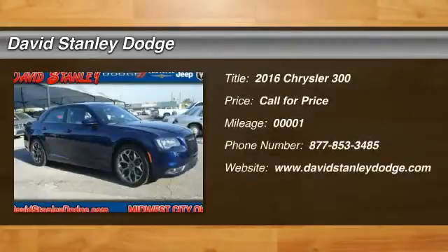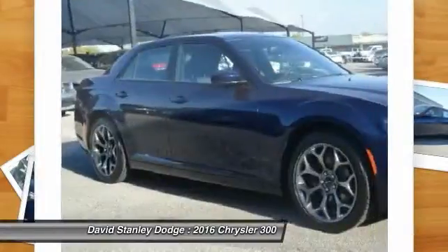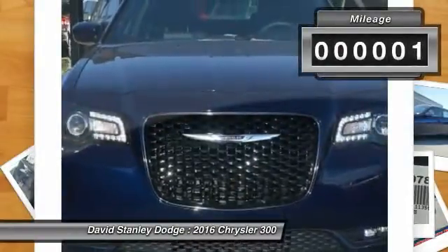The 2016 Chrysler 300. The Chrysler 300 combines sport and luxury in one unique and powerful package. If you're looking for elegance and performance, the 300 delivers. This vehicle has less than 100 miles.